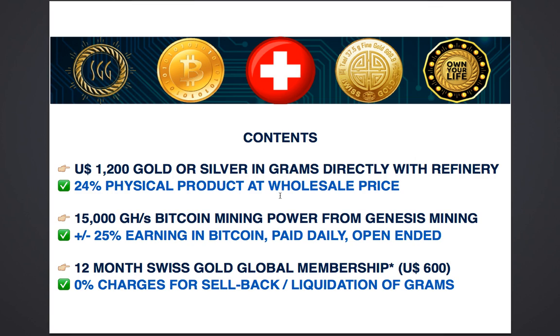The package also includes a 12-month Swiss Gold Global membership, which is usually worth $600. This simply means that if you had to sell your gold or silver anytime, there'll be 0% charges for sellback or liquidation of your precious metals. This also means that if you had more gold and silver purchased in the long run, you will be able to sell it without paying anything, provided you are a member.